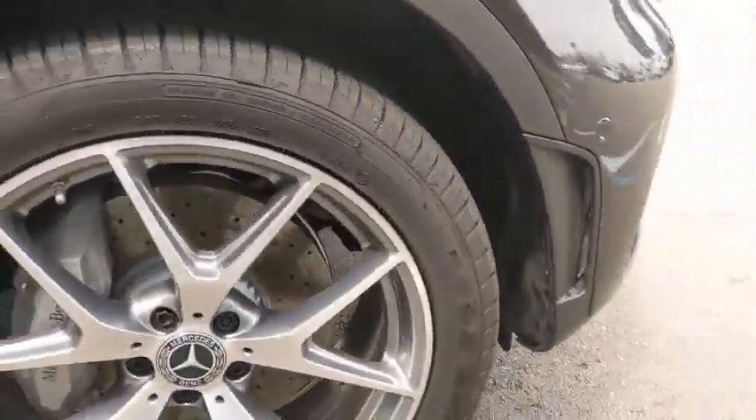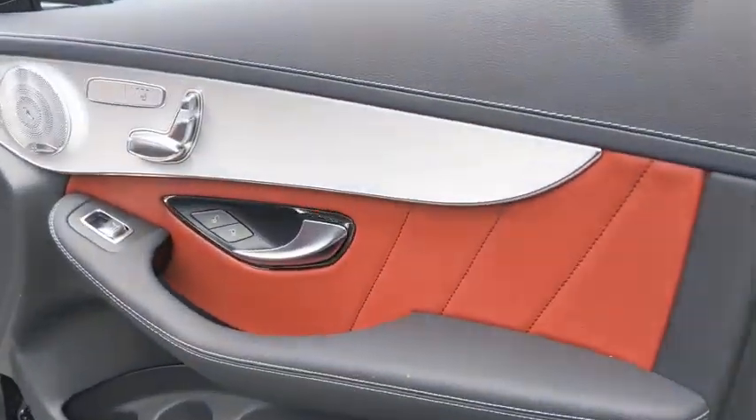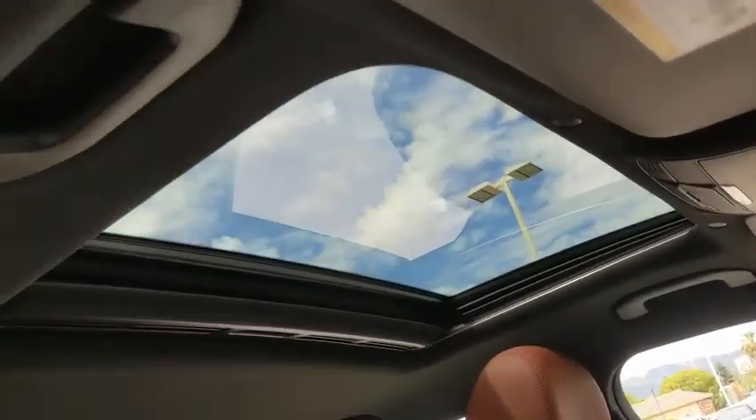Here are some of this vehicle's great options: backup camera, steering wheel audio controls, power liftgate, anti-lock braking system, keyless entry, power passenger seat, all-wheel drive, traction control, stability control.